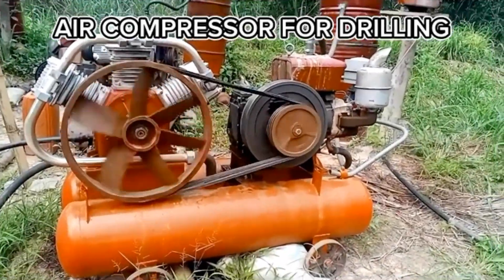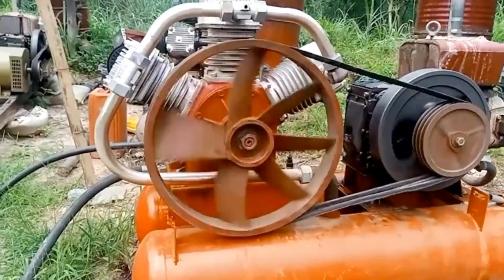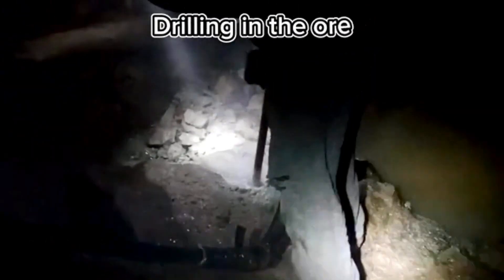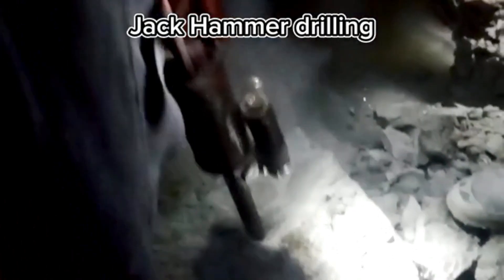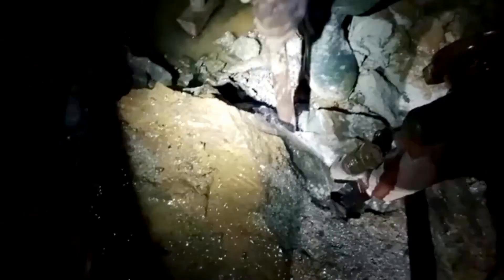Air compressors are crucial pieces of equipment in mining, particularly for drilling operations. They provide a continuous source of high-pressure compressed air, which is used to power pneumatic tools, machinery, and drilling equipment. Air compressors serve a range of essential functions, making drilling operations more efficient and productive. The process begins with the drilling of holes in the rock or ore, strategically placed to maximize the efficiency of the blast. The size, spacing, and depth of the holes depend on the specific geological conditions, the type of explosives used, and the desired fragmentation.